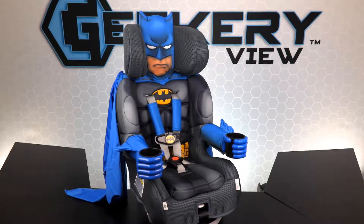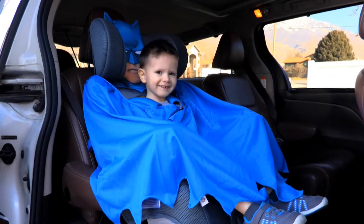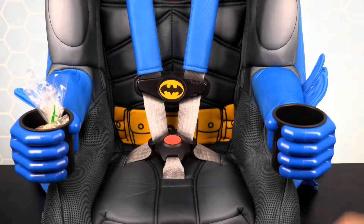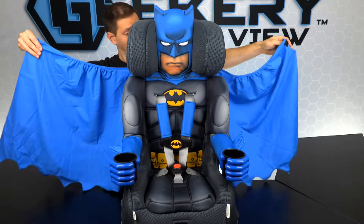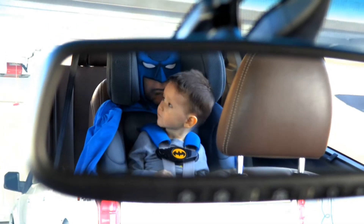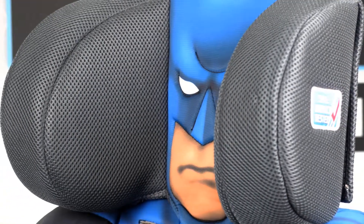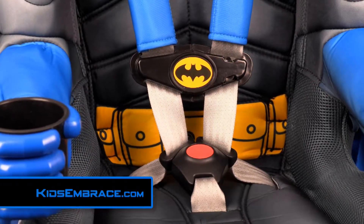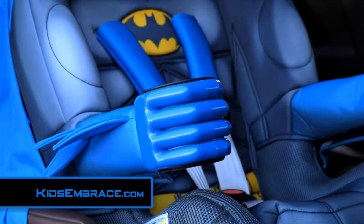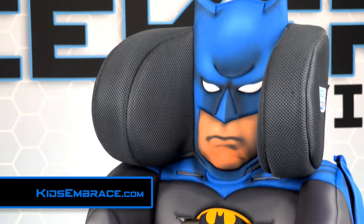This Batman car seat is loaded with tons of great features, complete with Batman symbols, a detachable cape that doubles as a blanket, and two cup holders for drinks or snacks. With the Kids Embrace car seat, it makes it safe, fun, and cool to use for both parents and kids. It has a deep headrest with EPS foam for superior side impact protection and comfort. So if you're a parent looking for a quality-built, awesome-looking safe car seat that your child will love, then get the Batman car seat from Kids Embrace.